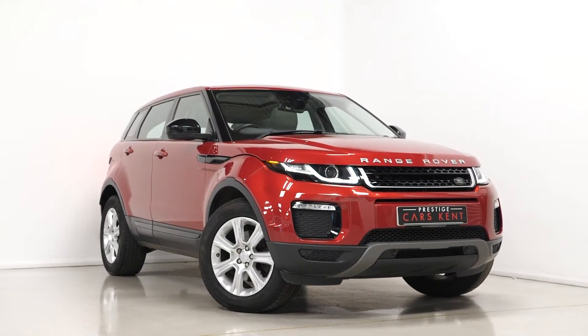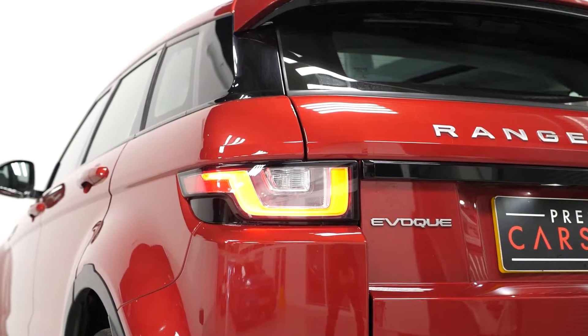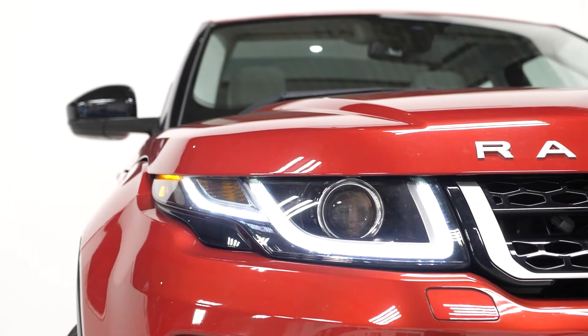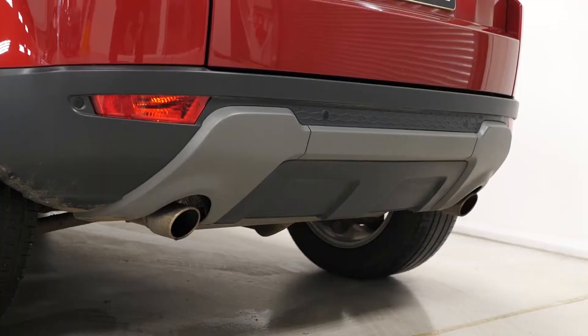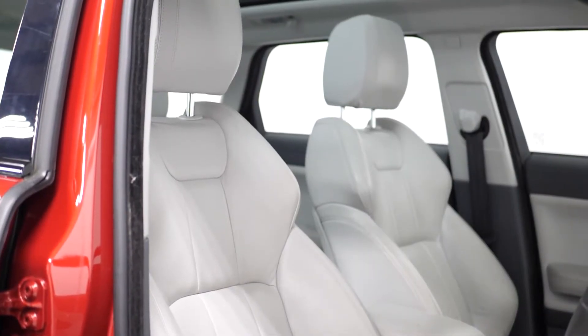As standard, the SE Tech model comes with a long list of features as well, including your silver painted 18-inch alloy wheels, the LED tail lights, the LED daytime running lights with the bi-Xenon headlight system, the chrome exhaust pipe finishers, the unique exterior body styling with the gloss black trim inserts, and also a full leather interior.